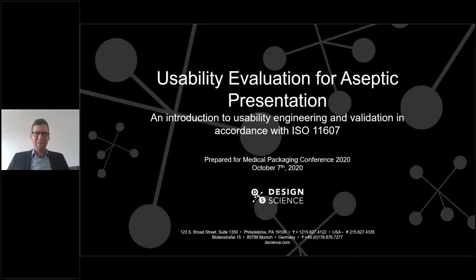Thank you and welcome, everybody, to today's first talk. My name is David Wojewendrup. I am a human factors engineer and head of Design Science Germany. At Design Science, we have over 30 years of experience in usability, so I'm very happy today to have the opportunity to give this talk.